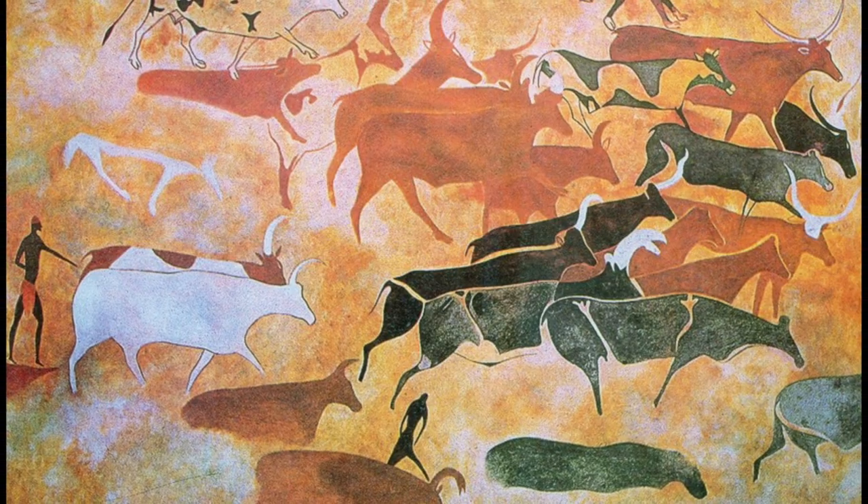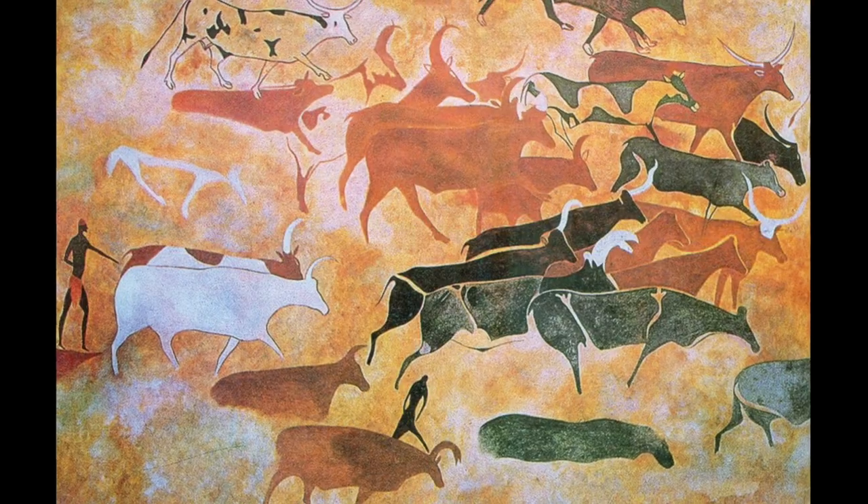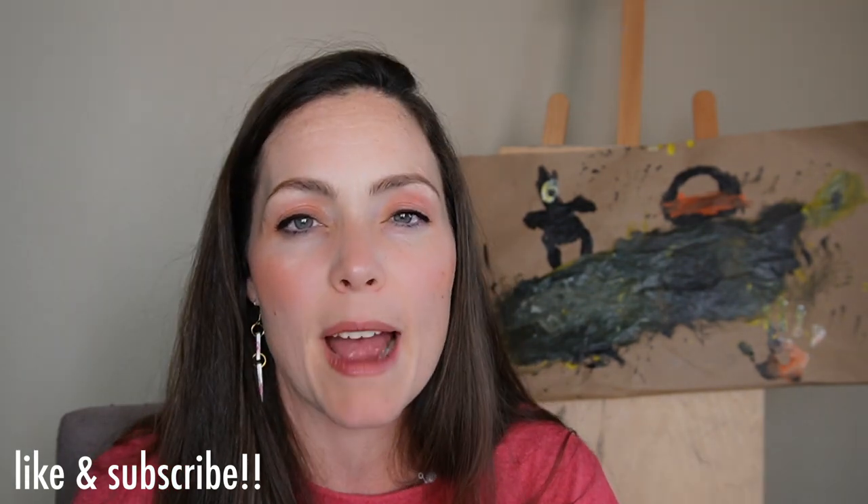Cave art used a limited color palette — sometimes it was monochromatic, sometimes a two-color, a three-color, or possibly a four-color palette, but usually not more than that because of the tools they had on hand. Thank you so much for visiting Homeschool Art and learning about cave art today. If you could please like and subscribe and share with friends who might be interested in this video, that would be amazing. Thanks! Bye!